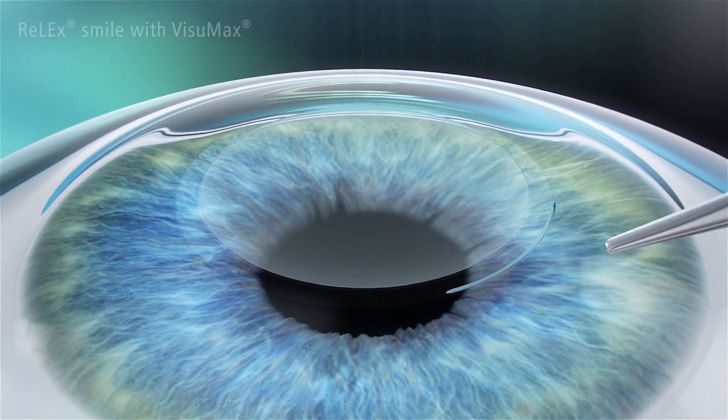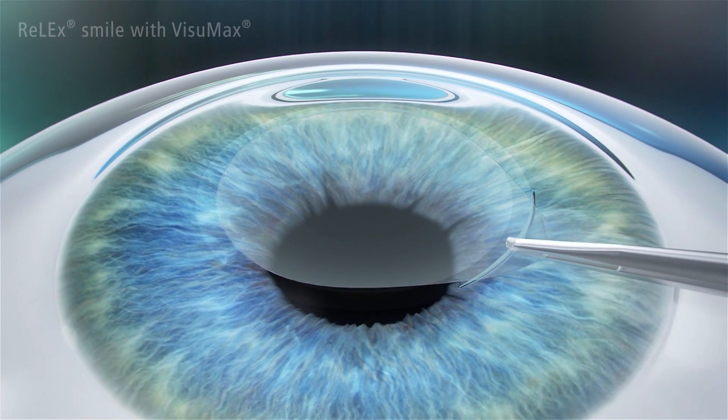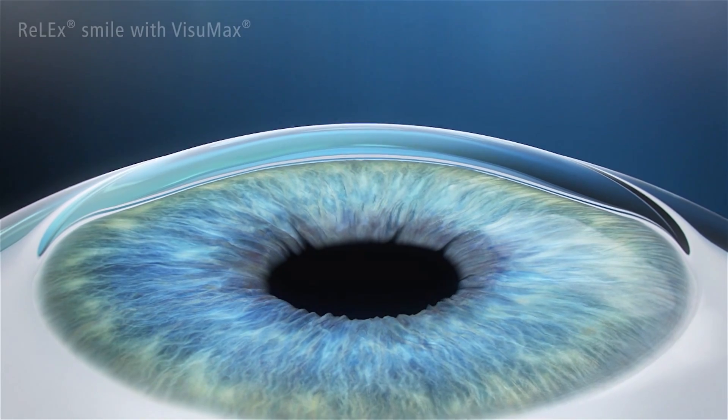There is minimal disruption to the biomechanics of the cornea. No flap needs to be cut. The minimally invasive removal of the lenticule changes the shape of the cornea, correcting the refractive error of the eye.